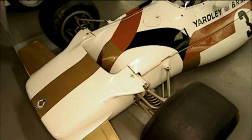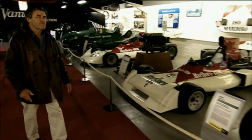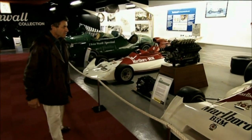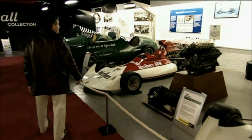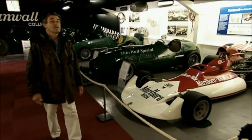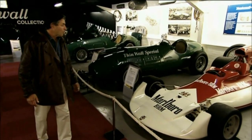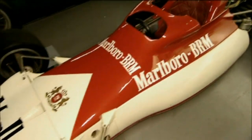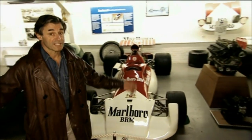There's a Yardley BRM here — Yardley Cosmetics was one of the very first companies to take commercial sponsorship of Formula One really seriously. BRM were also the first to bring in Marlboro; there's a Marlboro BRM three-litre car. But by the early 1970s, the death knell for BRM was being rung. Jean-Pierre Beltoise won a very wet Monaco Grand Prix for them in 1972, and really, that was about it.